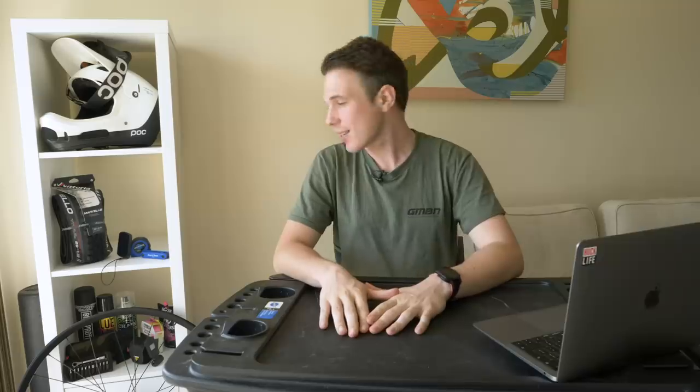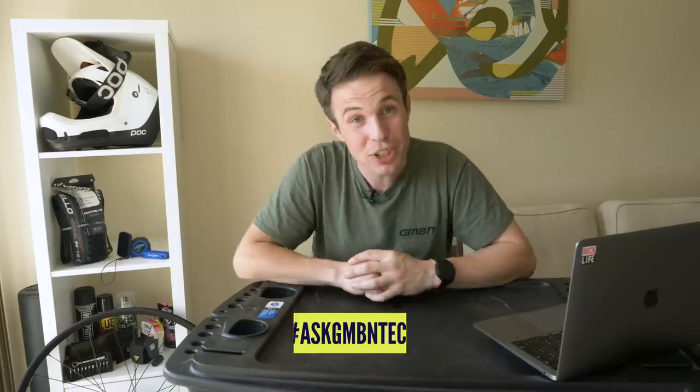Hello and welcome to Ask GMBN Tech. This is the show where we will answer your questions on mountain bike tech. If you've got your own question, get into the comments using the hashtag Ask GMBN and we can hopefully feature on the show.